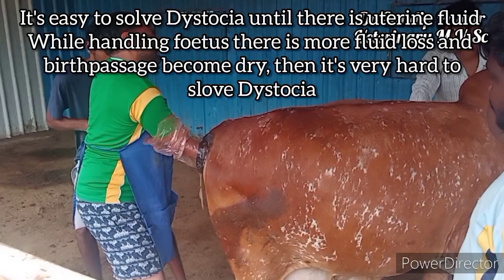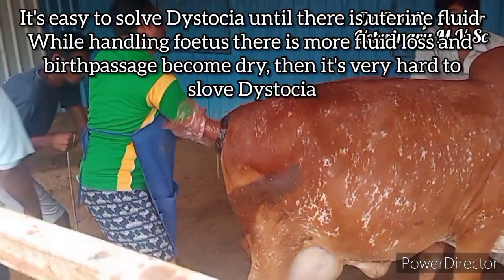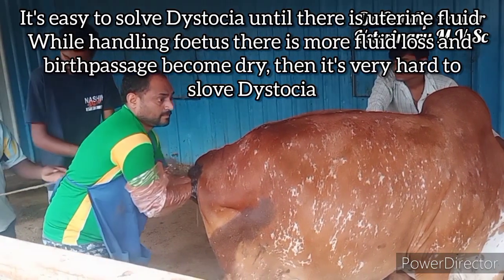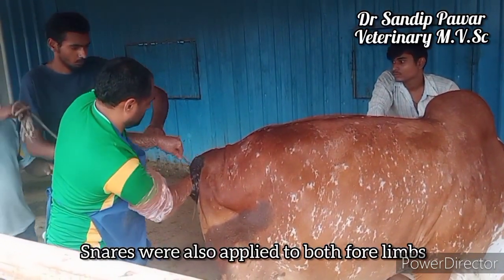It is easier to resolve dystocia when uterine fluid is still present. While handling the fetus, fluid loss increases, and as the birth passage becomes dry, it becomes very hard to resolve dystocia. Snares were also applied to both forelimbs.